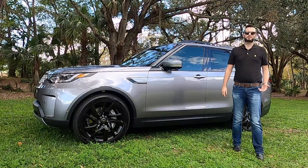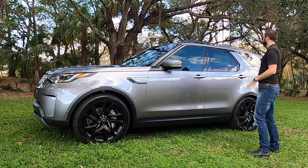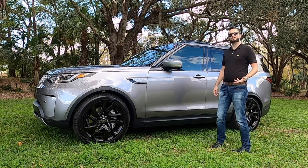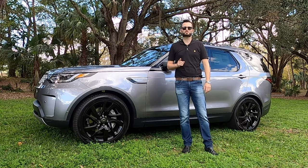But Lexus, Infiniti, Audi, BMW — they're all trying to capture what Land Rover can conquer. I'm Anthony from Hawkeye Rides, and I'm going to go over all the specs and details starting now.